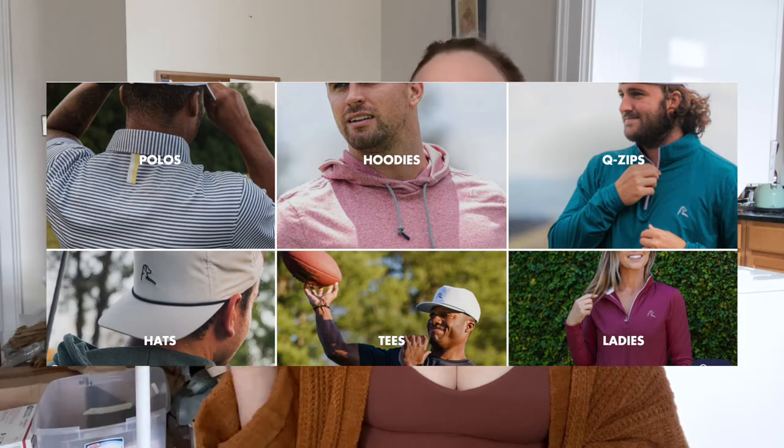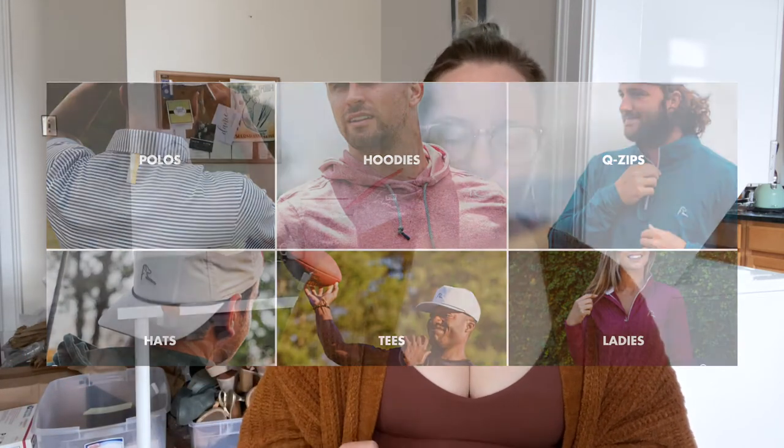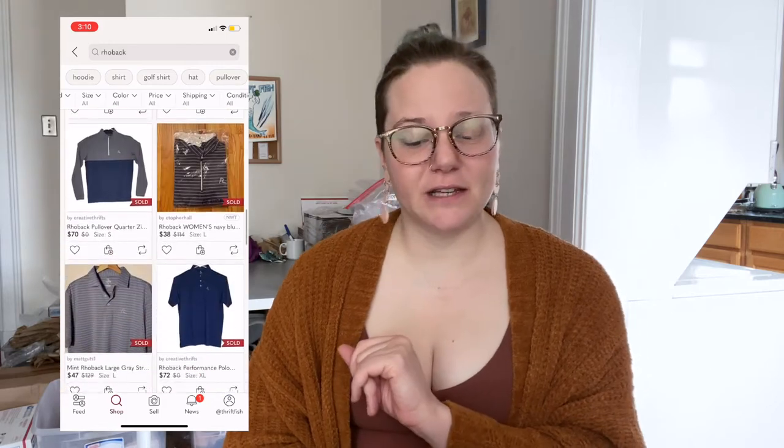The first brand I'm going over is Roback — spelled R-H-O-B-A-C-K. I found it in the men's section as a men's t-shirt. I didn't know the brand, but from certain clues about how the item was made, I looked it up and decided I wanted to take it home. The brand gets its name from the Rhodesian Ridgeback, a dog bred in Africa to hunt lions. The clothing is made for being active, and to my knowledge all their shirts have a small tab on the back resembling a ridge — a signature detail. Their logo is also a dog.